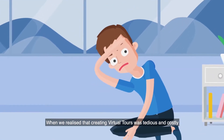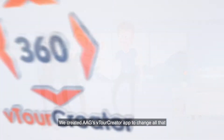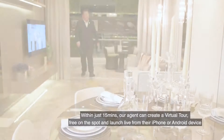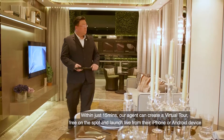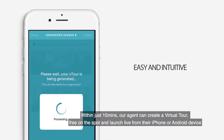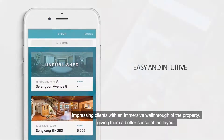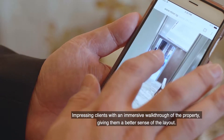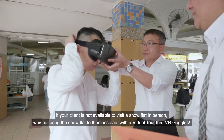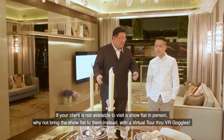When we realized that creating virtual tours was tedious and costly, we created AAG's vTour Creator app to change all that. Within just 15 minutes, our agent can create a virtual tour for free on the spot and launch it live from their iPhone or Android device, impressing clients with an impressive walkthrough of the property giving them a better sense of the layout. If your client is not available to visit a show flat in person, why not bring the show flat to them instead with a virtual tour through VR goggles.